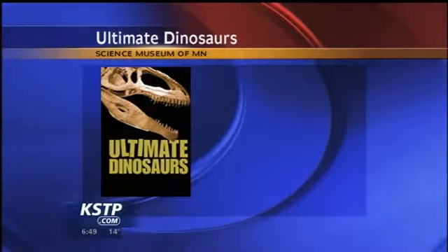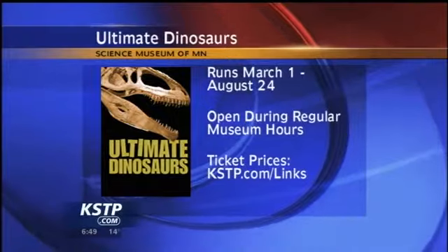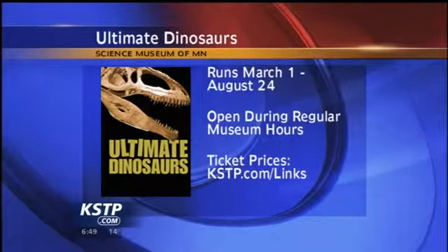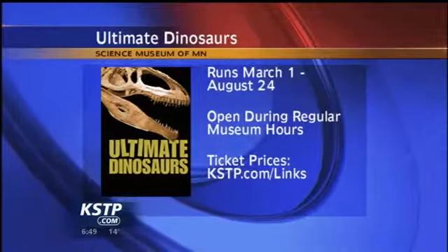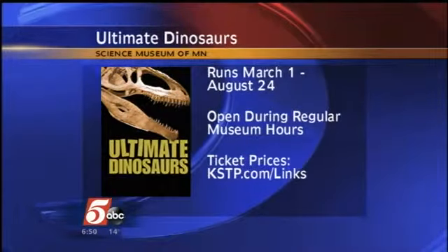Thanks so much for coming in and talking about the exhibit. For more information on Ultimate Dinosaurs, it opens tomorrow, March 1st, and it runs through August 24th, again at the Science Museum of Minnesota. The exhibit is open during regular museum hours, and for ticket info and prices, go to our links page at kstp.com.